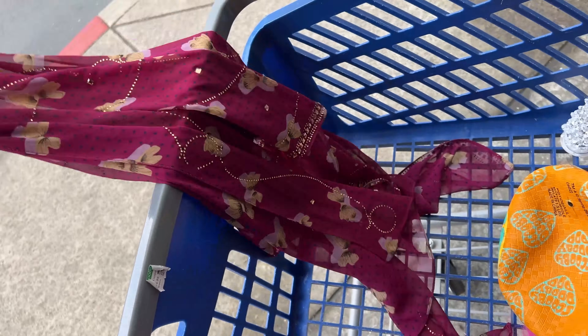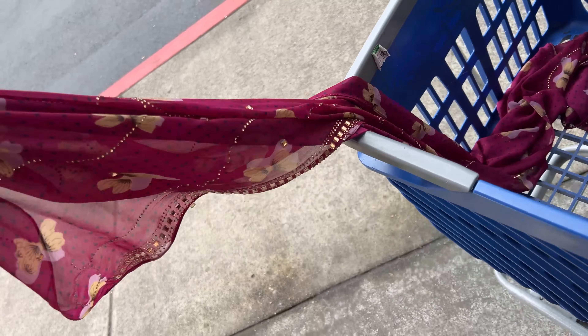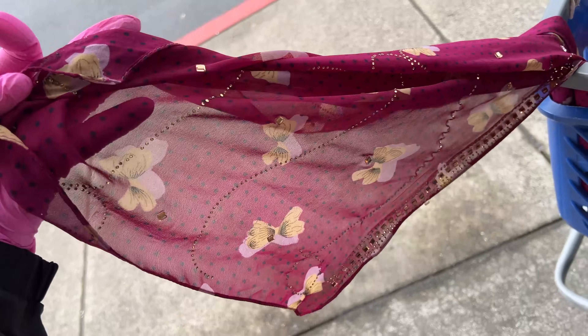It's a scarf — it's hard to showcase it because I have one arm. But it's beautiful. So we got that. That's about it folks. Had a great time shopping, thanks for coming along. Let's go get this stuff packed up.